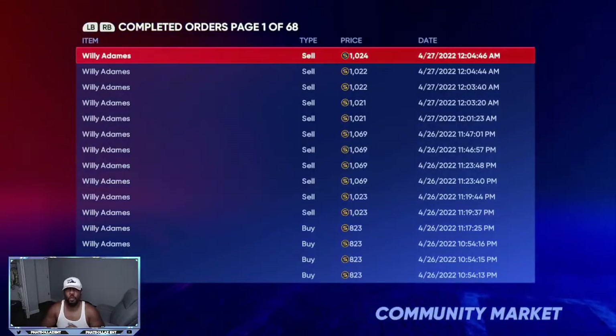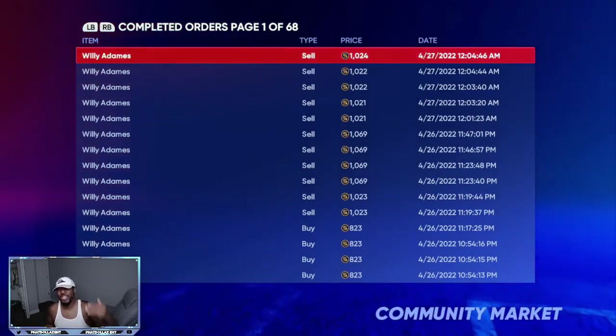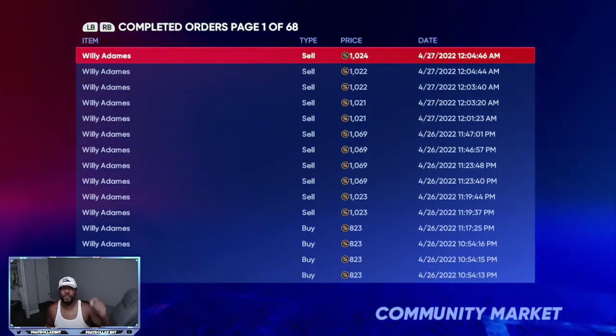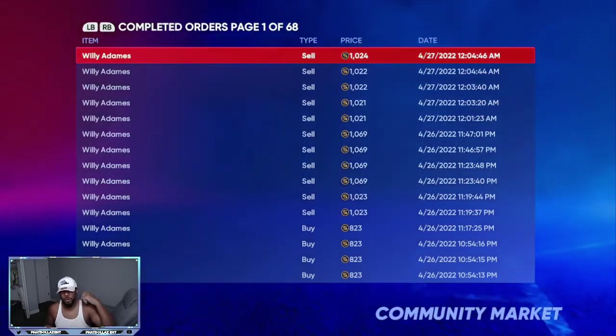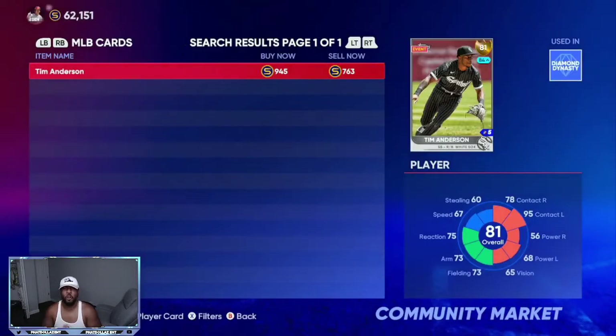Right now, investments are very crucial if you want to walk away with a lot of stubs. As you can see, Willie Adams was supercharged last night, and if you invested in him, it's important to have your notifications on and pay attention to this channel. Be one of the earliest people at each and every video. Let's go over important investments over the next two roster updates that are going to give you the most profit.